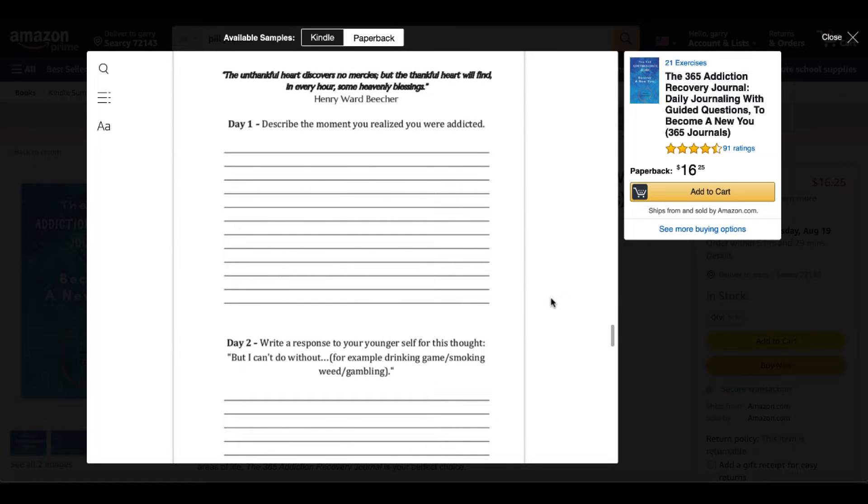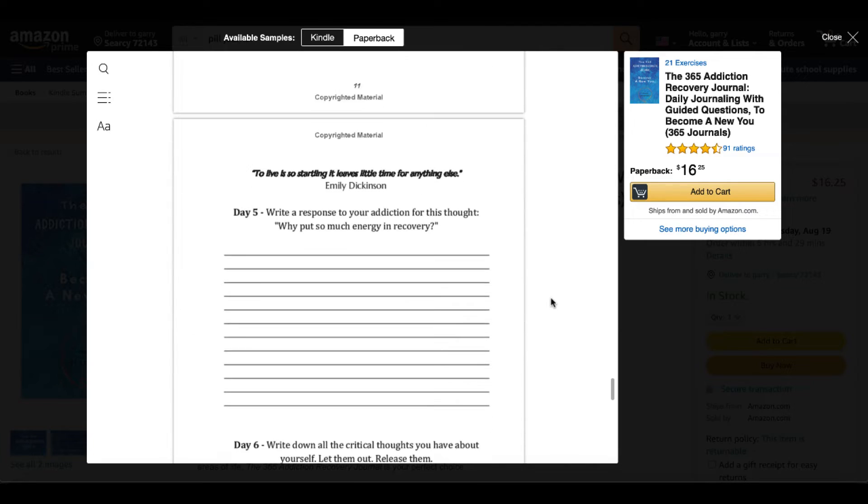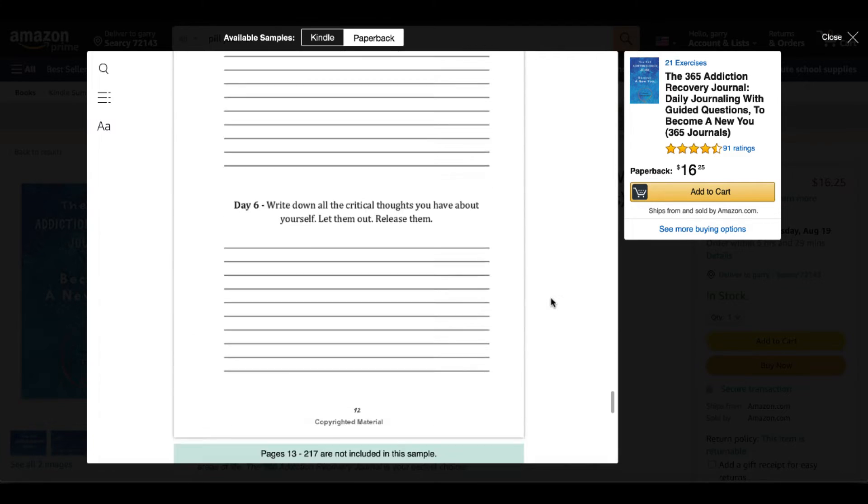Then moving into exactly what we do with low-content books: lines on paper with a few prompts that you can see right here. Day one: describe the moment you realized you were addicted. Day two: write a response for your younger self for this thought. And then this journey just continues on with each day, making up all 365 days of this journal.